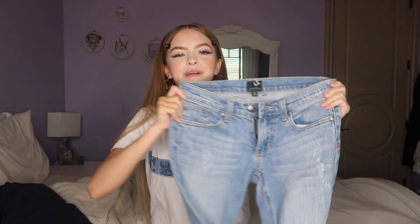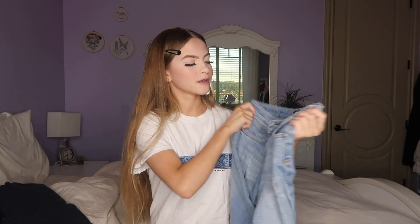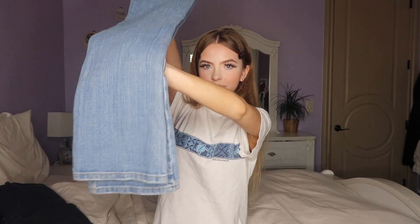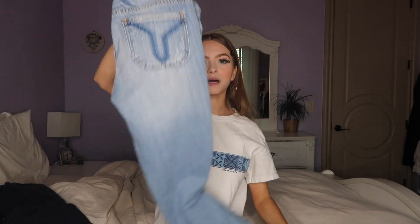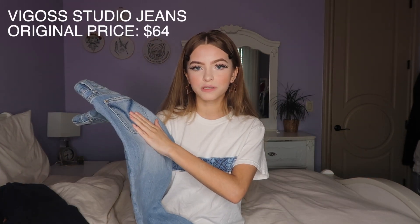Next, I got these jeans — Amigo Studio, I don't know how to pronounce that. They're kind of sewed in weirdly, and they're boot cut. They're like slightly ripped on the knee part, and they're really cute. The original price for these was $64, and I only got them for $10.99.